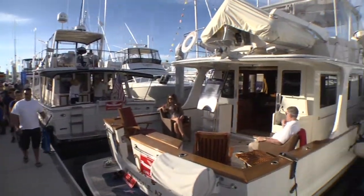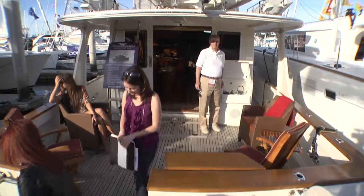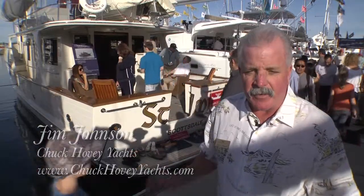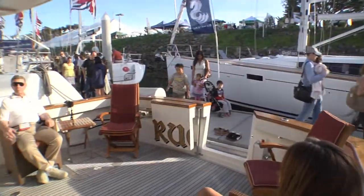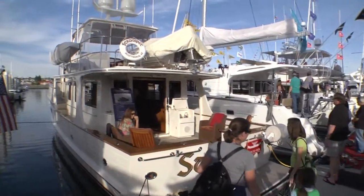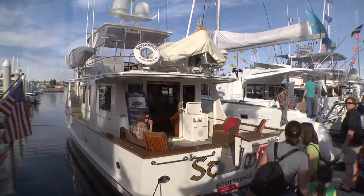We're at Sun Road Resort Marina at the San Diego Boat Show, and this is a 55 Fleming — a 2007 model raised pilot house. When you're on board a Fleming 55, or any of the Fleming product lines, you find a feel of comfort, security, and quality. I would say that kind of sums it up for the boat.